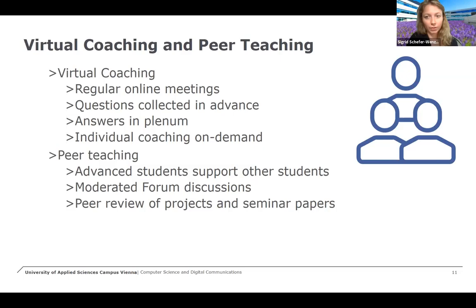We also had a forum in Moodle where students discussed their problems with the software project. We had a peer review of the software projects that were handed in at the end of the semester, and also a peer review of the seminar papers they had to write.